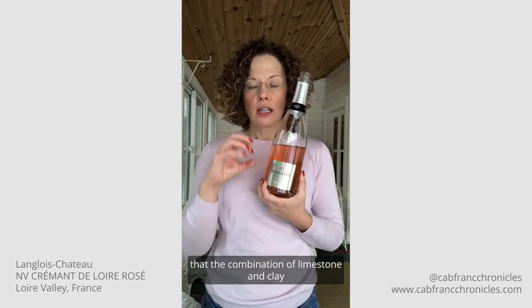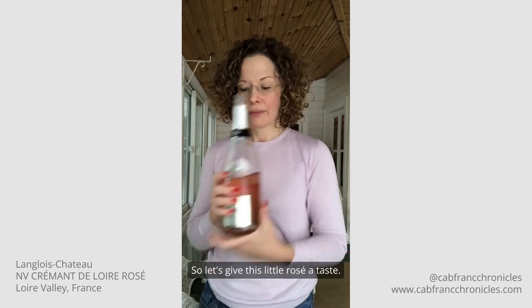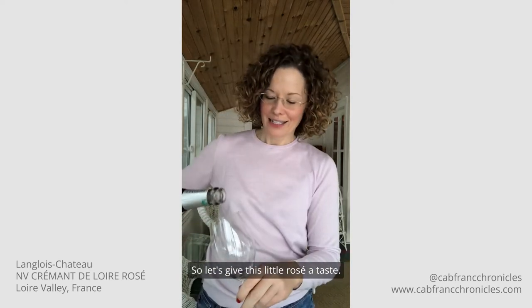We know from Champagne and other high-quality sparkling wine regions that that combination of limestone and clay is really critical for producing fruit that is excellent quality for sparkling wine. So let's give this little Rosé a taste.